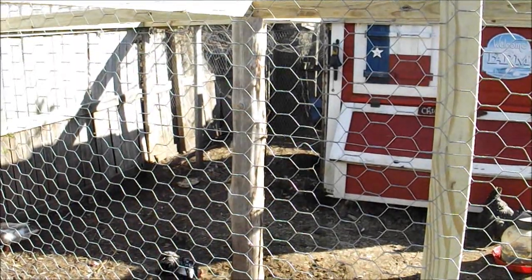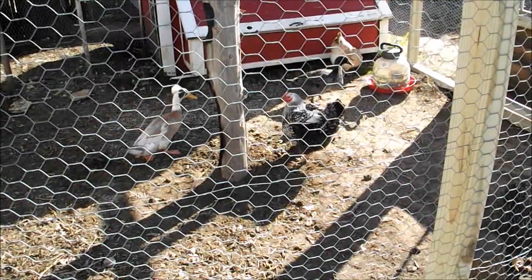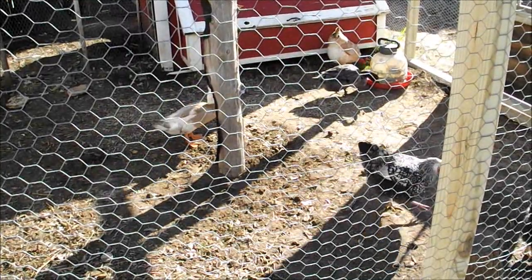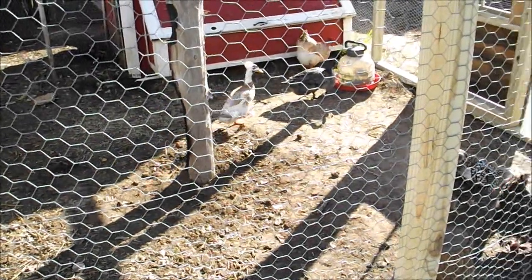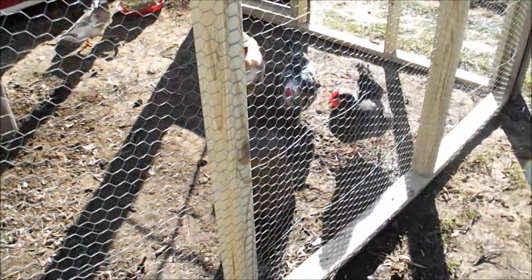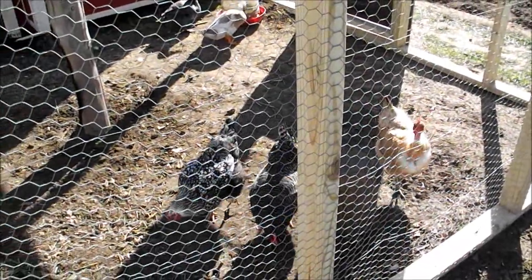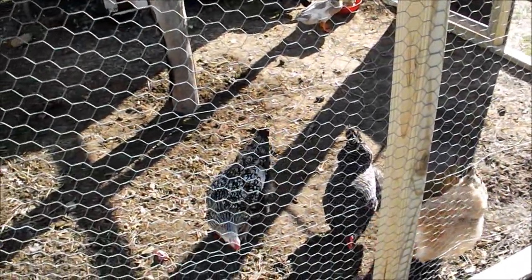The girls don't know what to think about their new hangout out here, but they've been coming out and doing a lot of digging and scratching around, having a good time. What they don't know yet is that daddy ordered them a lot of new friends.